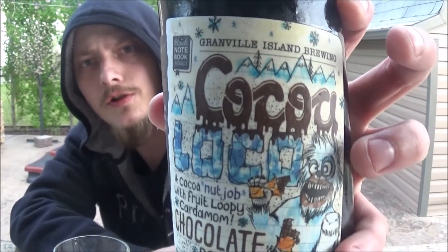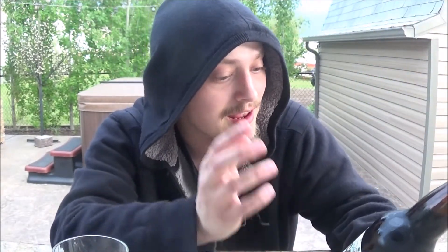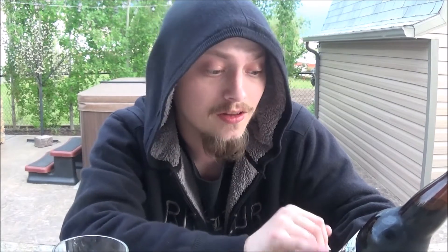How's it going YouTube, thanks for joining me for another review. Today I'm looking at another beer from Granville Island Brewing Company out in Vancouver, British Columbia. I haven't had a beer from them in a while — not a lot of their stuff comes out to my area. Today's beer is their Coco Loco — really nice artwork on this one. It's described as a cocoa nut job with fruity, loopy cardamom — a chocolate porter using Ghanaian cacao nibs and green cardamom, to be paired with candied pork belly.